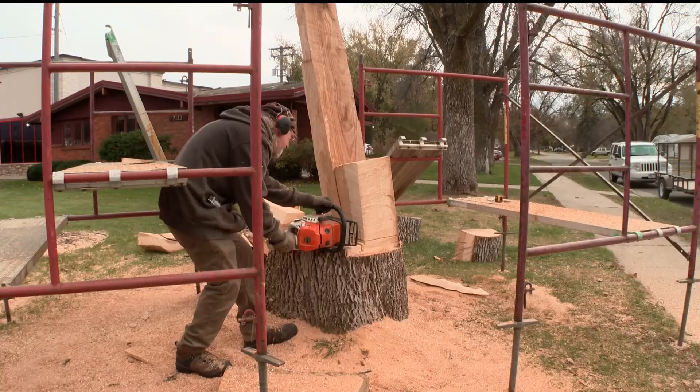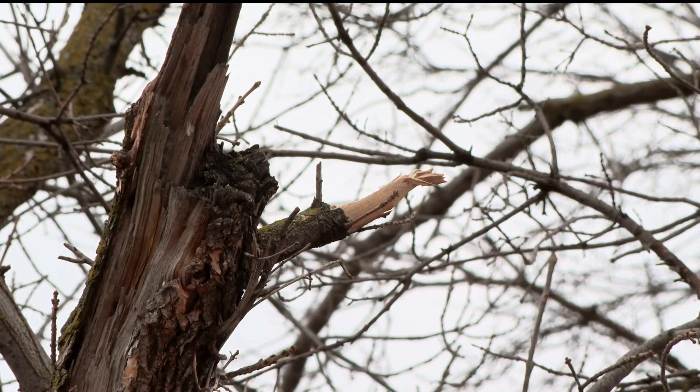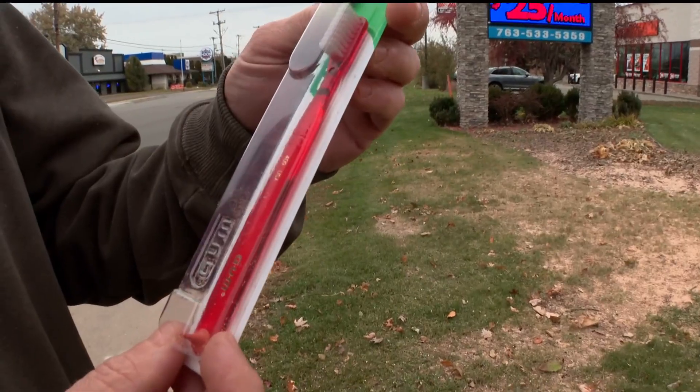Curtis Engvoldstedt is sinking his teeth into a three-day project, transforming a 150-year-old ash tree into a dentist's best friend — one of the original toothbrushes.